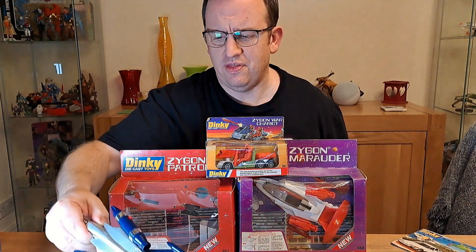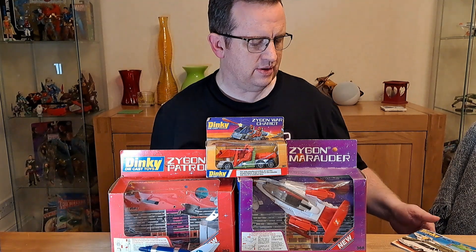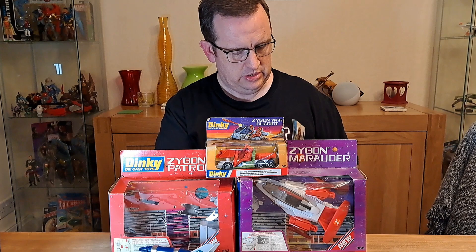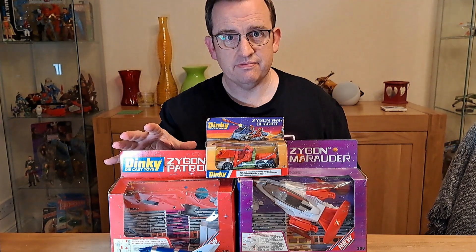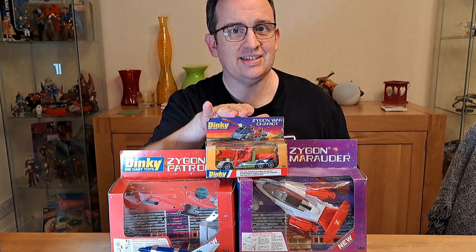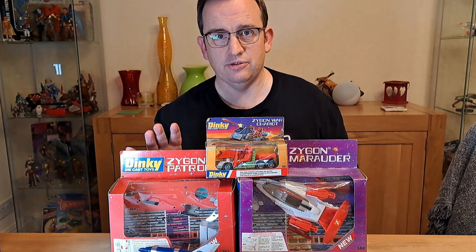It's a lovely thing, but the Dinky catalogue I have here is number 14 and I think this is the latest one I have. It does not include any of these, although it does include something very similar, and this is the last thing I got to round off this little mini collection.